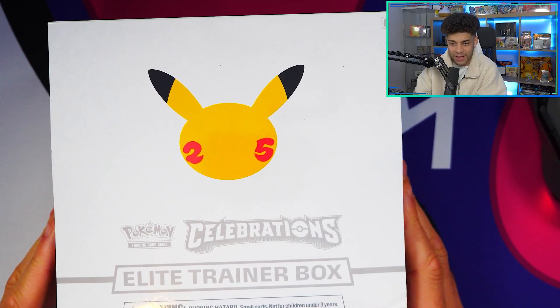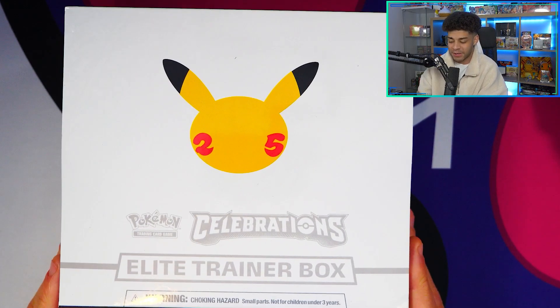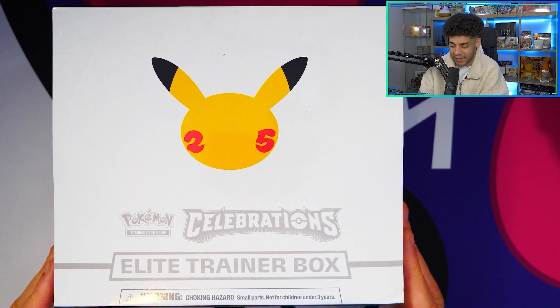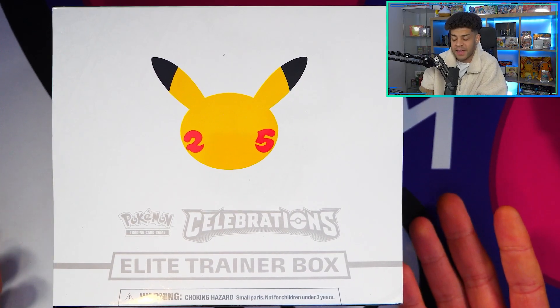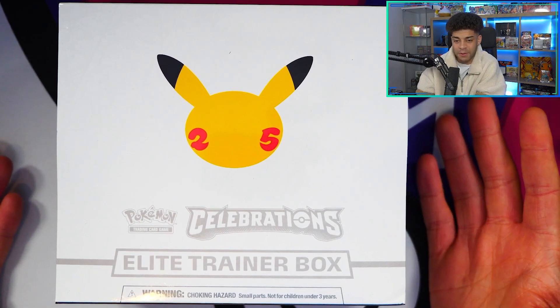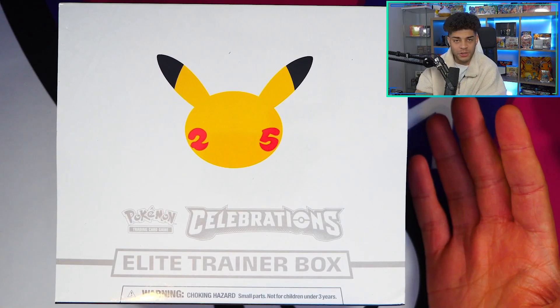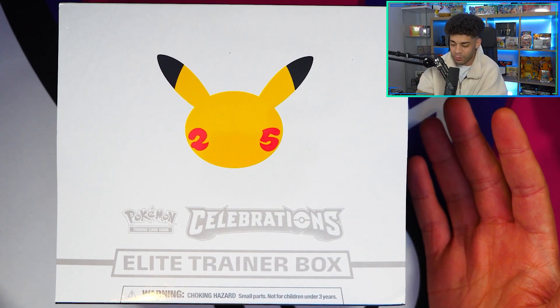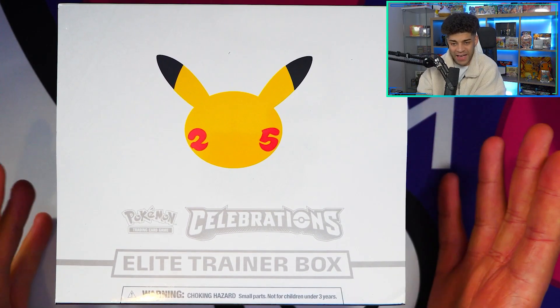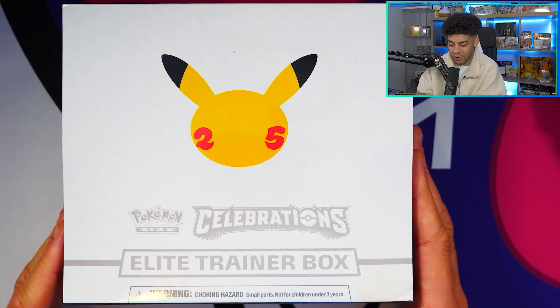We're gonna jump straight into it today. I have myself a Celebrations ETB. I've only opened one of these before but I absolutely love this box. It would be amazing if I could pull myself that Charizard because it's pretty much the main card I haven't pulled yet. I've pulled the Shiny Mew, a load of really cool cards from the vintage set, the Venusaur and the Blastoise, but I just haven't pulled the Charizard.